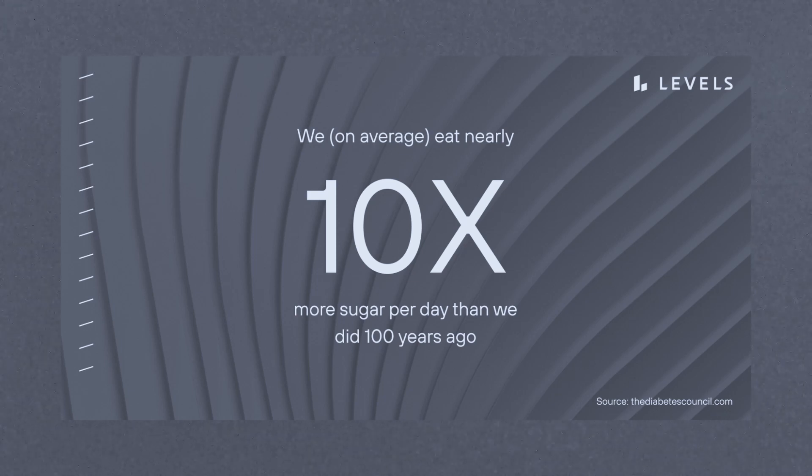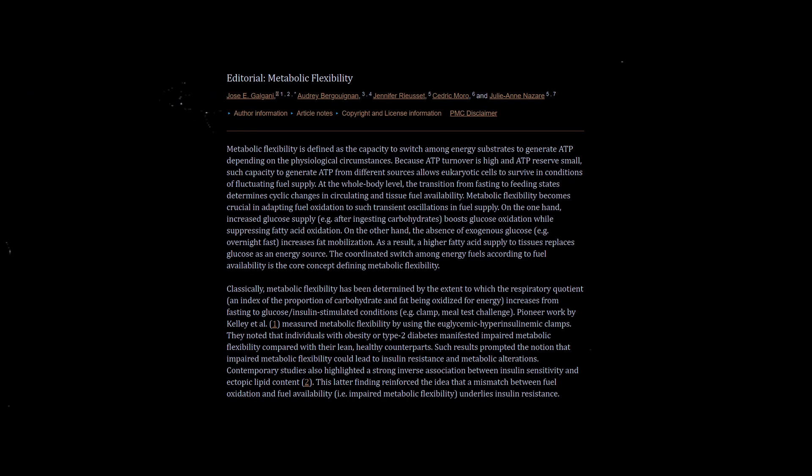It's no shock to see obesity rates on the rise when we consider that our ancestors consumed just about 10% of the sugars we do today. This makes us less functional in producing energy and ATP — what I like to call metabolic deficit — the staple for metabolic syndrome, abnormalities, and weight gain. The more frequent our consumption of glucose, the more we move toward metabolic inflexibility. Research suggests that individuals with obesity or type 2 diabetes manifested impaired metabolic flexibility compared with their lean and healthy counterparts, and such results prompted the notion that impaired metabolic flexibility could lead to insulin resistance and metabolic alterations.